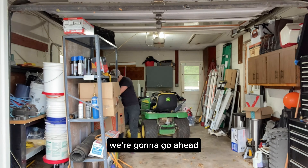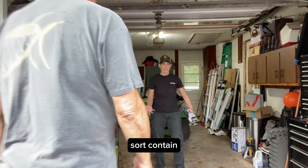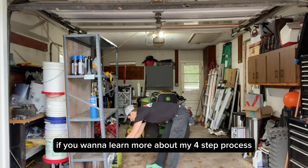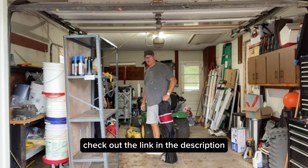We're going to go ahead and follow my four-step organizing process, which is to purge, sort, contain, and maintain. If you want to learn more about my four-step process, you can buy my book, How to Organize Everything. Check out the link in the description.